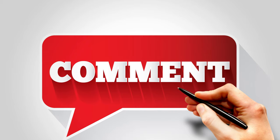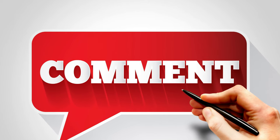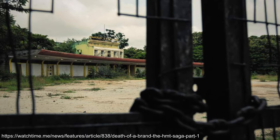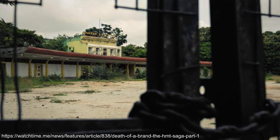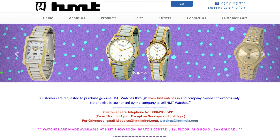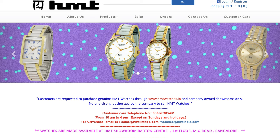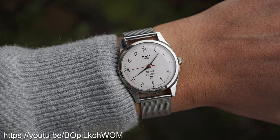There are likely more models — if you know more about the specifics of this range or have any advertisements from the time, let me know in the comments. Now I understand that the HMT watch division was closed down by the government in 2016 due to losses, but there does still seem to be a functioning website where you can buy the watches, and there is a growing demand for these watches through eBay. It's definitely a brand I'm interested in exploring further, on both the mechanical and quartz side.